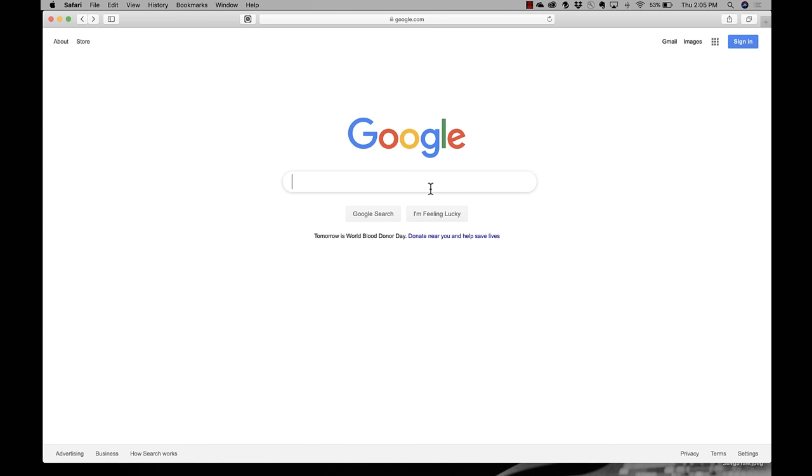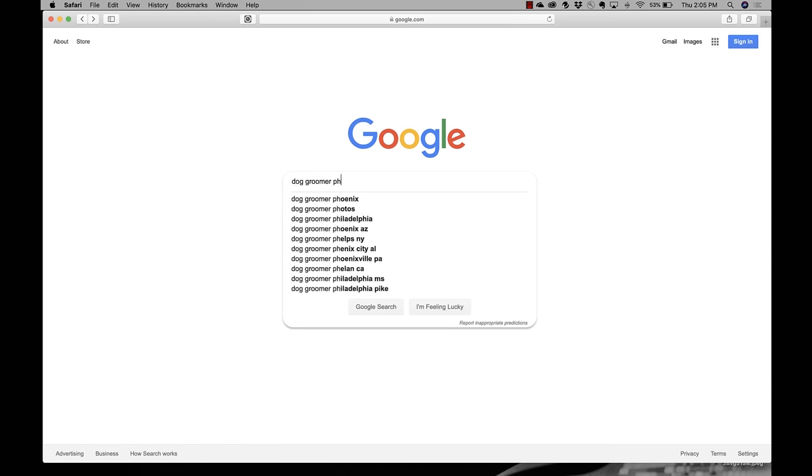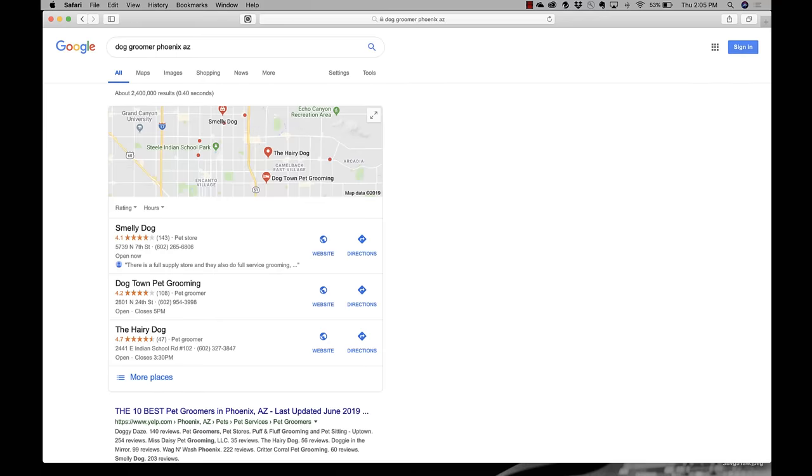So is this all something you can show us? Yeah, absolutely. Let's go check it out. All right, let's take a look at Google My Business in action. Let's go to google.com to see what this looks like. How about dog groomers? Okay, so let's do a dog groomer in Phoenix, Arizona and see what shows up.